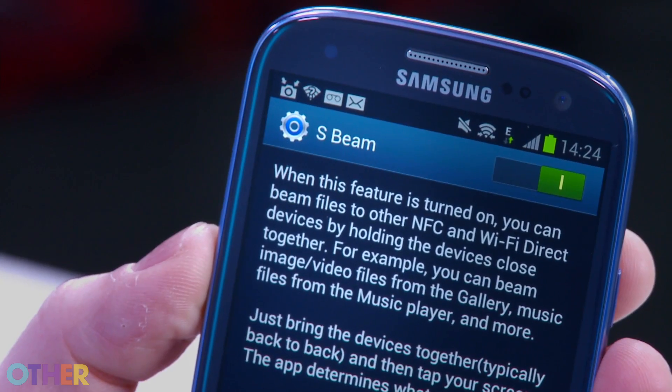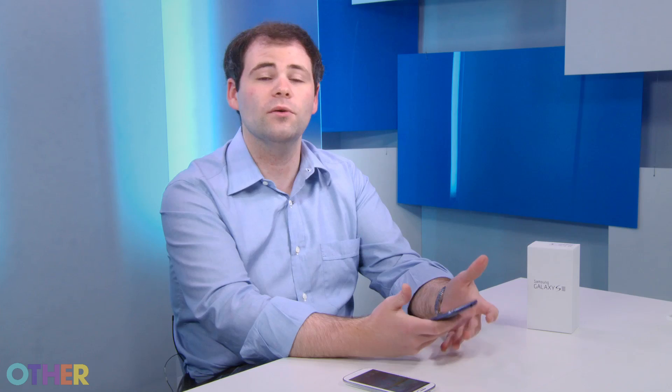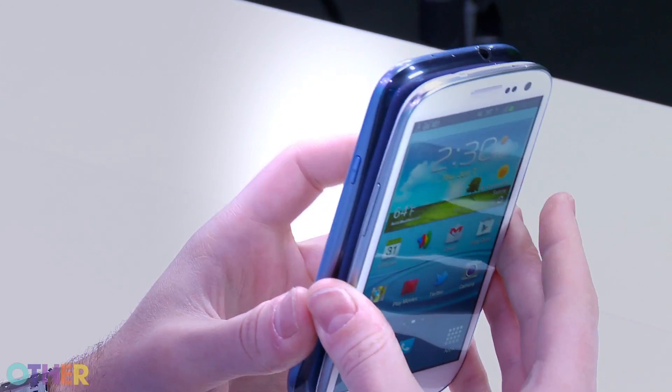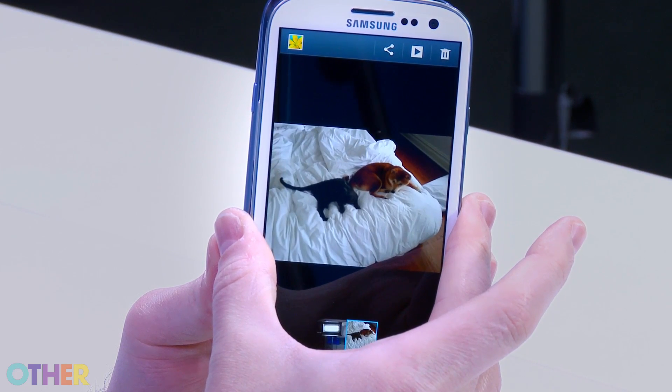A standout feature of the Galaxy S3 is called S-Beam. It enables you to tap two phones together to share files, and it also enables you to use something like Google Wallet to pay for things at the store. It works really easily — simply take two devices and tap them together, and instantly you're able to share from one to the other. You can share photos, contact information, and even a web page you're browsing.